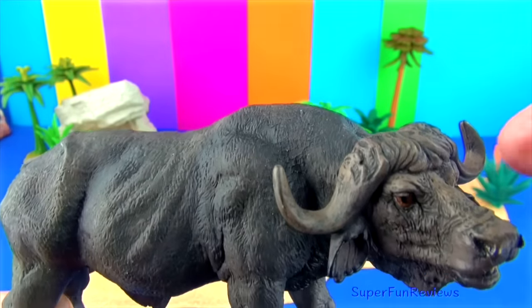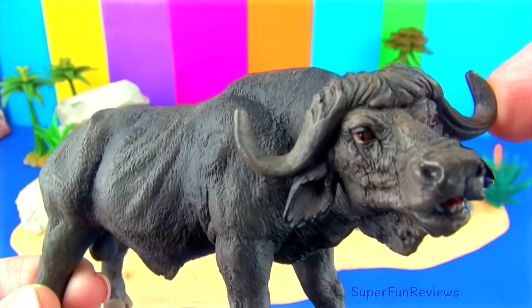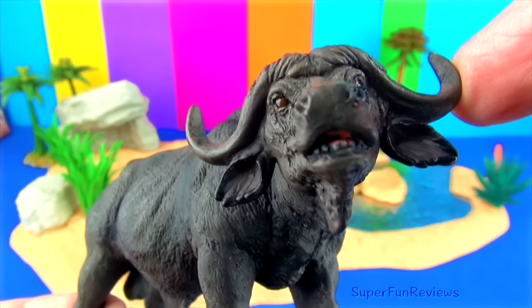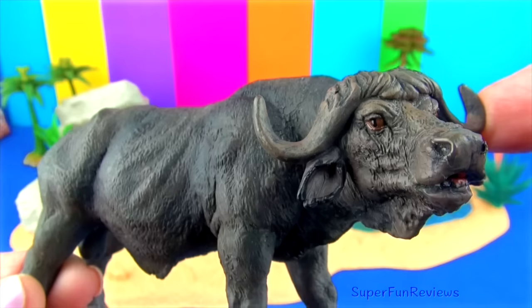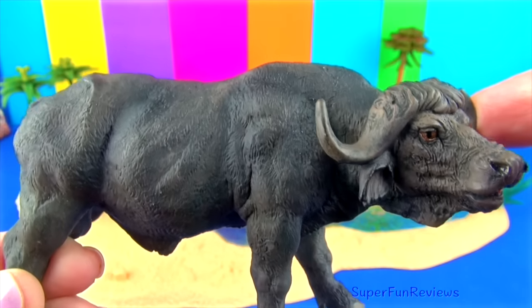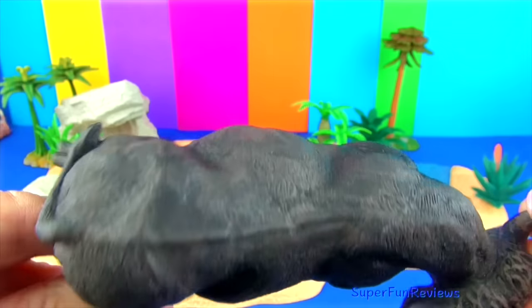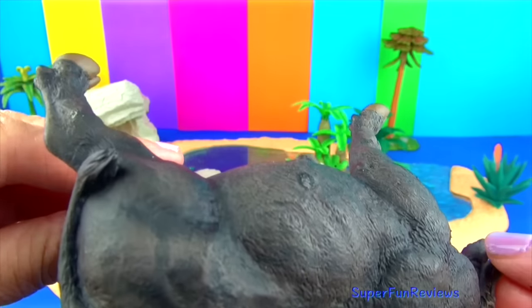The Cape buffalo is the only species of wild cattle found in Africa. It has a large head, broad chest, and strong legs. The body is covered with hair that can be brownish to black in colour. It is also known as the African buffalo.